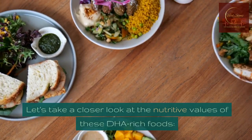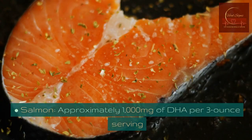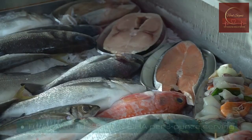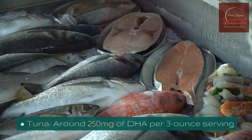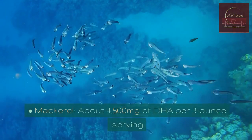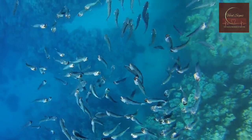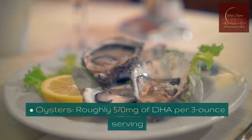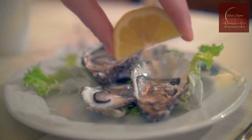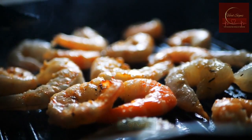Let's take a closer look at the nutritive values of these DHA-rich foods. Salmon: approximately 1,000 milligrams of DHA per 3-ounce serving. Tuna: around 250 milligrams of DHA per 3-ounce serving. Mackerel: about 4,500 milligrams of DHA per 3-ounce serving. Oysters: roughly 570 milligrams of DHA per 3-ounce serving. Shrimps: around 300 milligrams of DHA per 3-ounce serving.